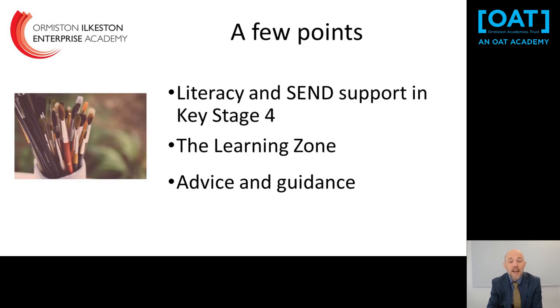A small number of students may need literacy and SEND support — if so, parents will be contacted by Mrs Marriott, our SENCO. We also run the Learning Zone, an academic support unit; if we feel it's useful for a student we'll talk to both the student and parents in advance. Additionally, we have a careers team in school, advice and guidance through our PSHE programme, and most importantly we encourage students to talk to their teachers to really find out what those subjects involve.